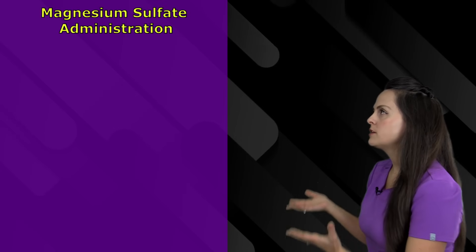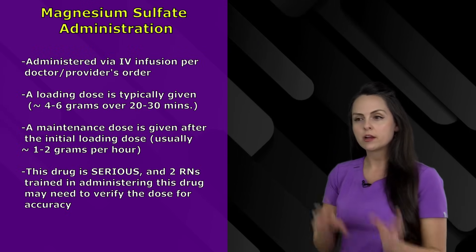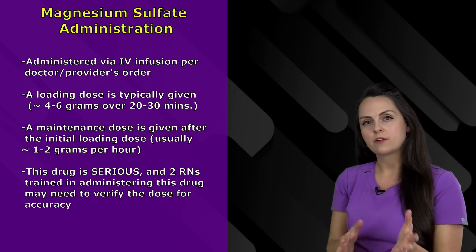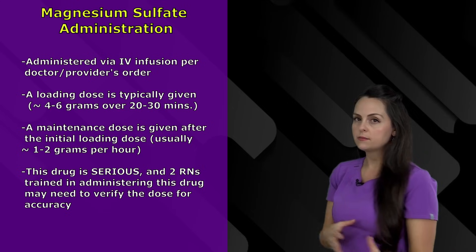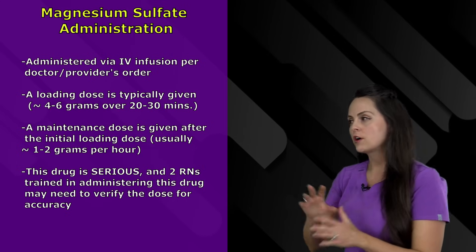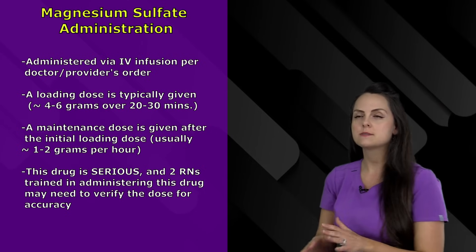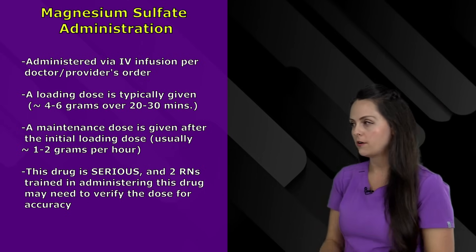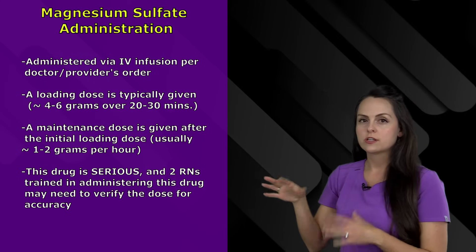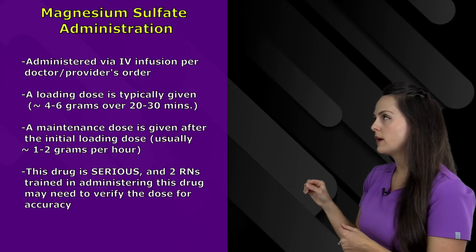How do we administer magnesium sulfate? It's administered via an IV infusion. The healthcare provider will give you an order with certain parameters. Typically a loading dose is given anywhere between four to six grams over about 20 to 30 minutes — some sources say 15 to 20 minutes, but always follow your hospital's protocol. Followed by that, a maintenance infusion is started at anywhere between one to two grams per hour.